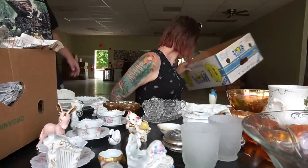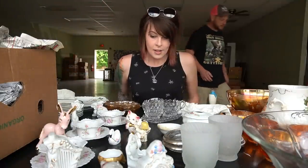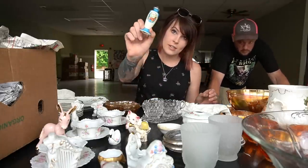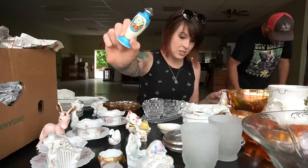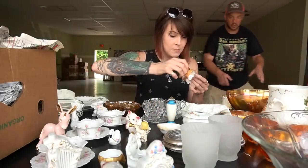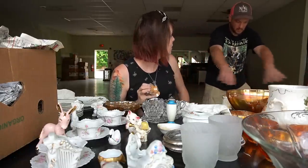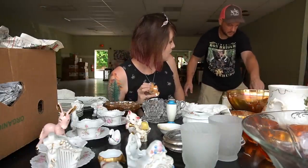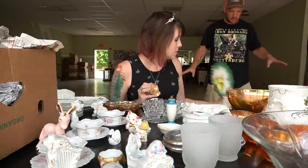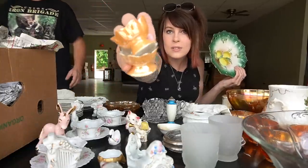A fresh pizza box might work for shipping! There should be a matching piece to the charger in another box — everything's mixed up since Dave had items spread across multiple boxes. I also didn't show these — peach luster egg cups.